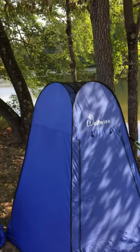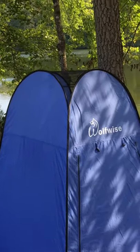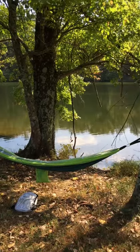It even has a skylight at the top to let air come in, so that's pretty nice. Anyway, I give this thing two thumbs up and I'm so excited to use it. Have a beautiful day everybody.